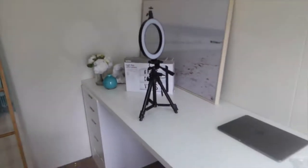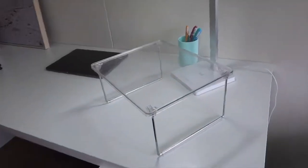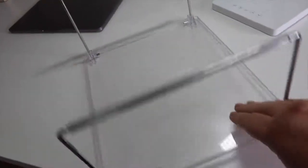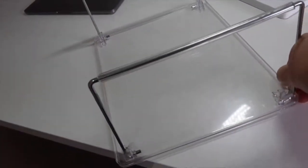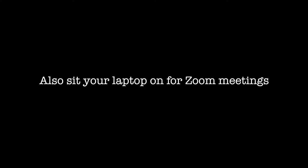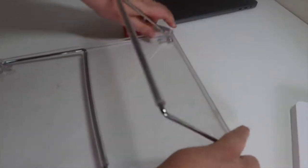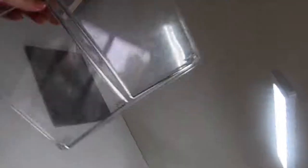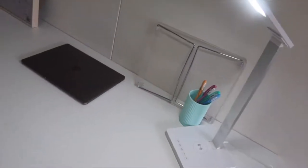Now we're going to get back to this ring light in a moment. But first, do you see this funny little clear table shelf thing going on? This is what I actually sit my camera on when I'm filming on my little tripod. And it just folds down like this, and it can slide into a drawer or just sit easy on the desk like that.